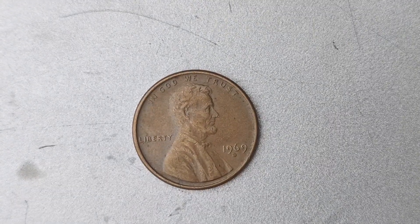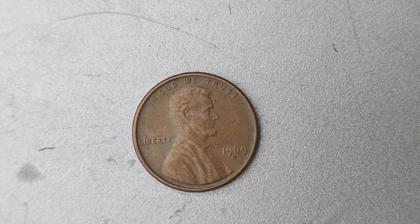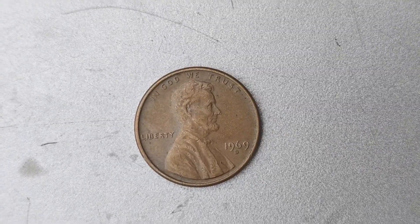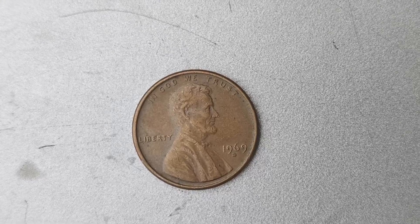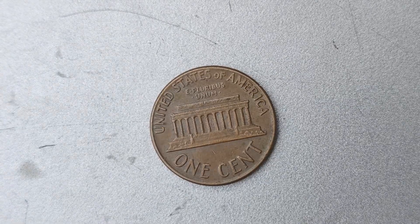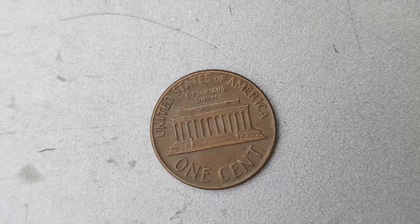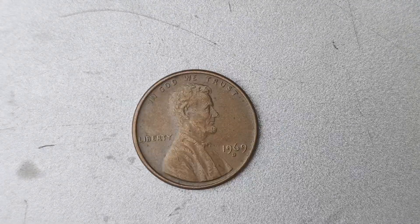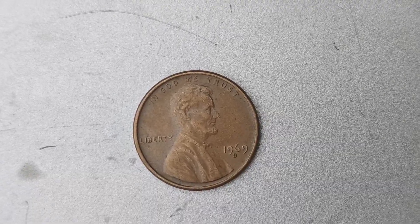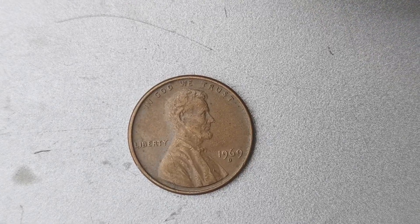How did this particular coin come to be worth so much money? It all comes down to supply and demand. With only a handful of these coins known to exist, the demand for them among coin collectors is incredibly high. This drives up the value of the coin significantly, making it a prized possession for anyone lucky enough to own one. If you're lucky enough to come across a 1969 D Mint Mark Lincoln penny with the doubled die error, you could be sitting on a small fortune. However, finding one of these coins is like finding a needle in a haystack — they are incredibly rare and hard to come by.